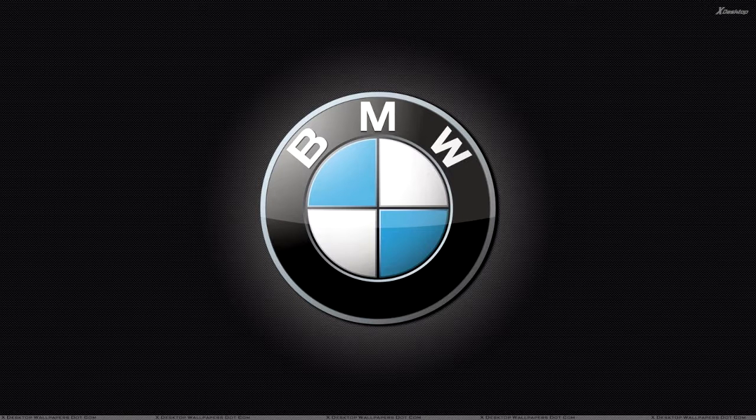So BMW has made its entry into India and we are eagerly waiting for the launch of the BMW G310R in a couple of months. Thank you for watching the video — please like the video, comment if you have something to say, and subscribe to the channel.